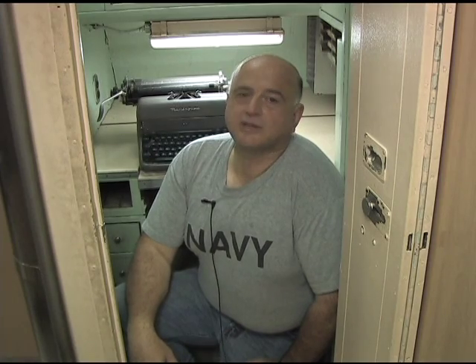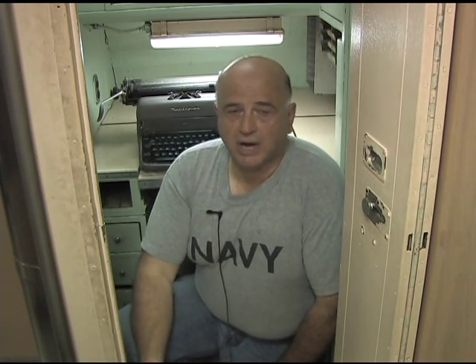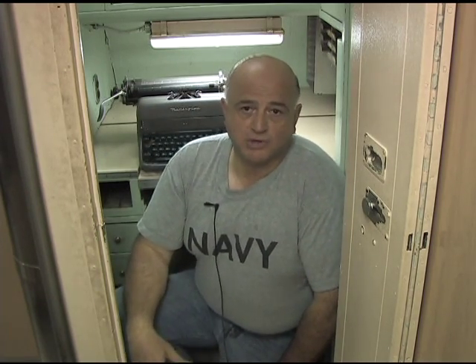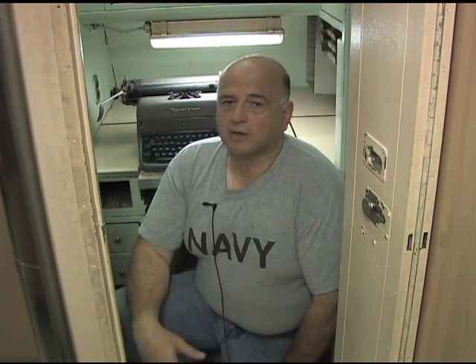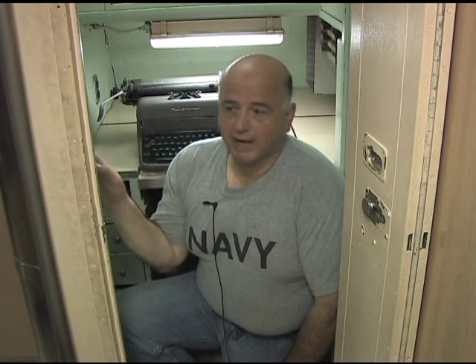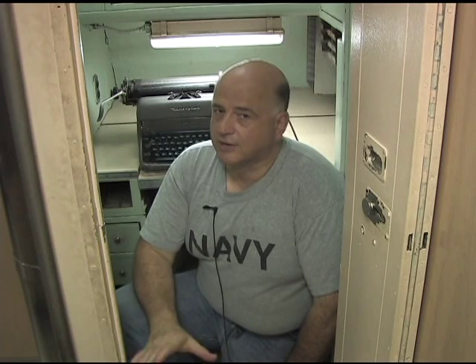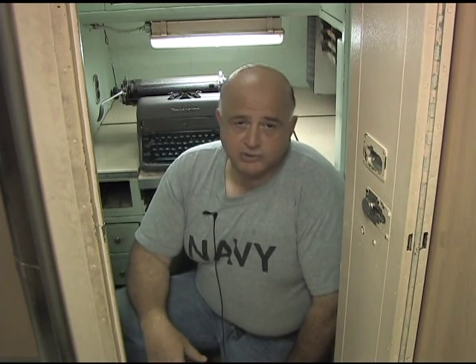I'm located in the forward battery. Below us, the batteries which power the boat, its electrical systems, and instrumentation are housed. Behind me, where I'm crouched, is the boat's office. The yeoman who would man this space would take care of all of the boat's paperwork and files. And to my right, off camera, is the goat locker — no, it's not a Navy farm experiment. It's where the boat's senior petty officers would sleep.